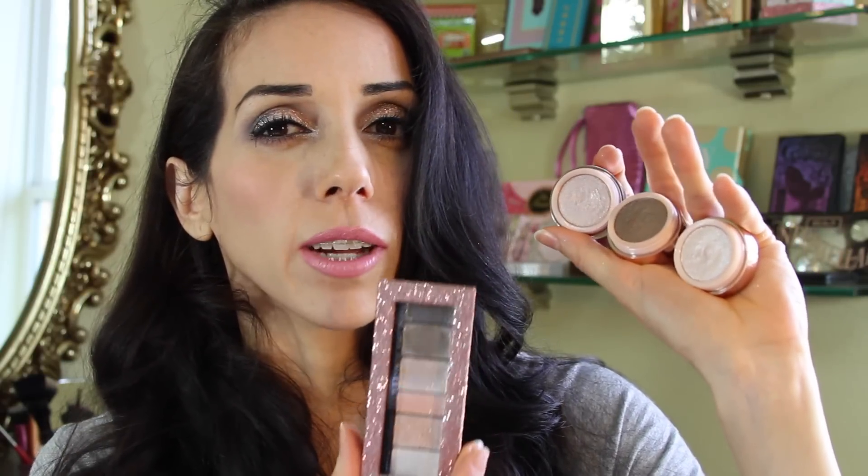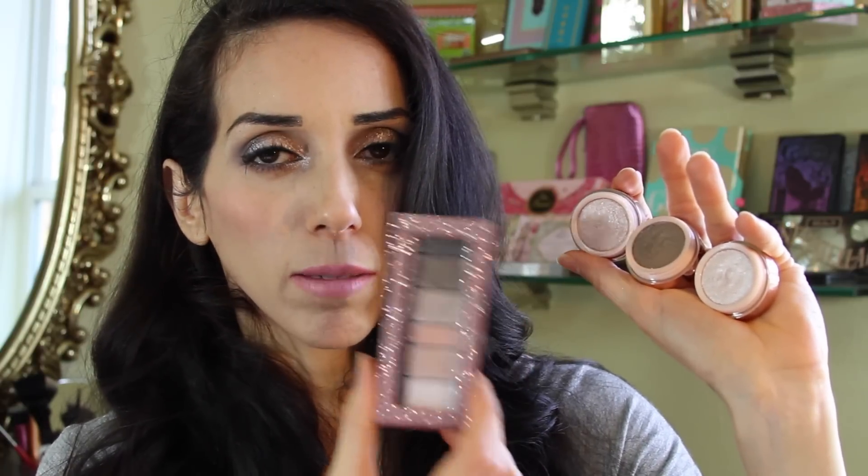But once you set them with the powder, they stay all day. You will get kind of more of a chunky shimmery look, but I did notice once I topped it with this powder it does help smooth out the chunkiness, because these do go on a little bit chunkier than the eyeshadows do. So if you just put the eyeshadows over it, it's like a perfect couple — they work beautifully together.